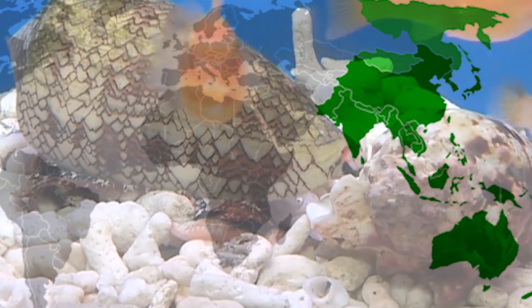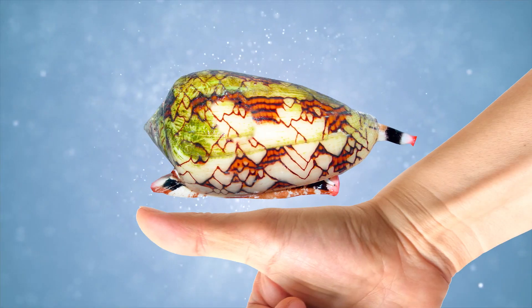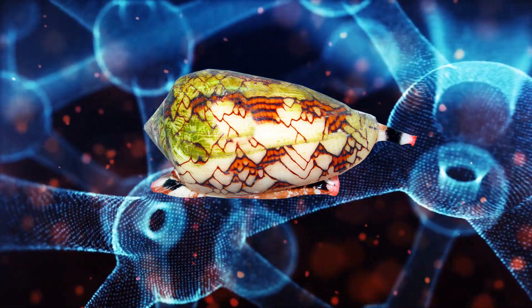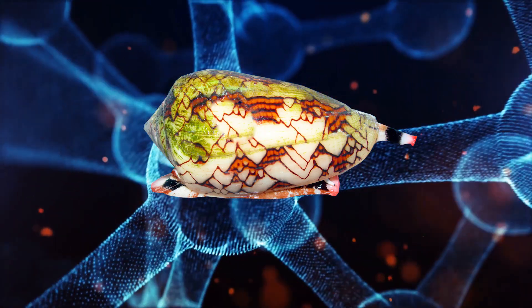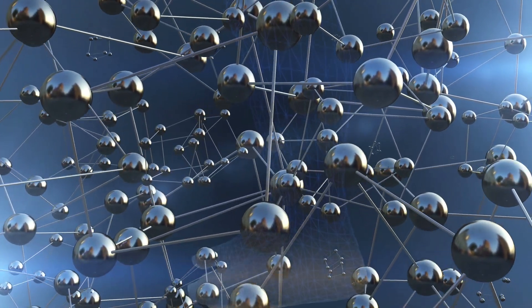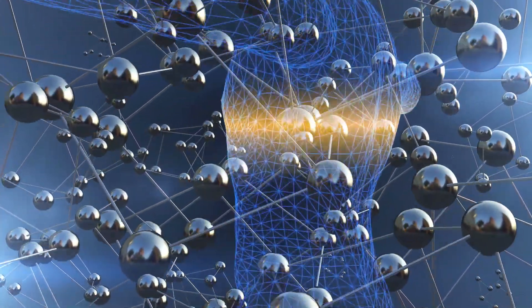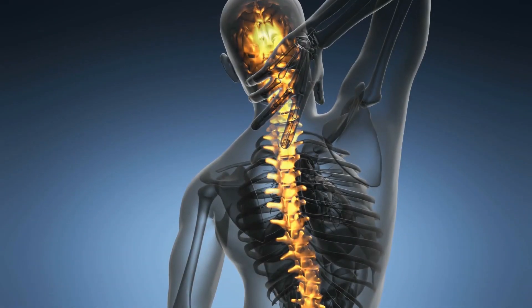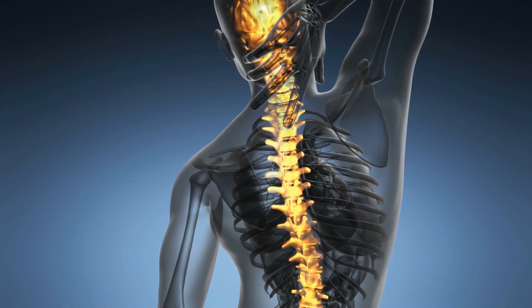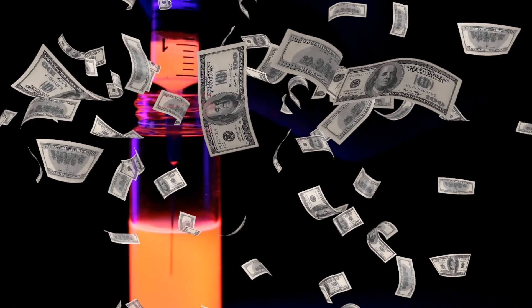The deadliest of the cone snails, found in the Indo-Pacific region, is known as the cigarette snail. Measuring the length of a man's thumb, it has a toxin so strong that you will apparently only have enough time to finish a cigarette after being stung before you die. As deadly as this toxin can be, the poison contains peptides and proteins with specific targets in the human physiological system, making them excellent medicines for treating severe chronic pain. Priced at $800 per milliliter, it is a thousand times more potent than morphine and has no addictive qualities.